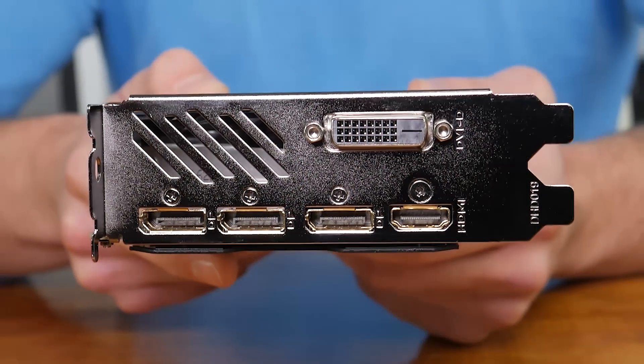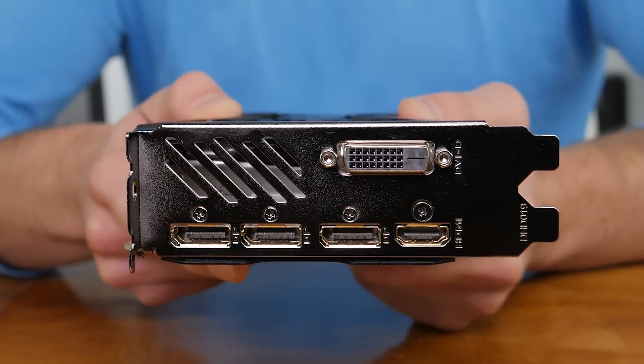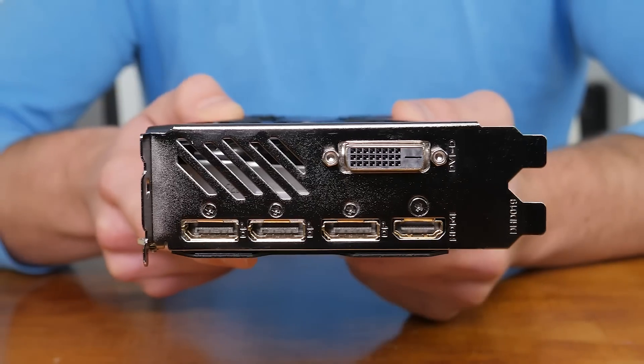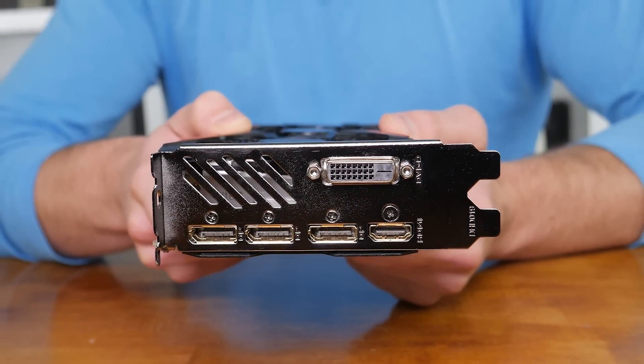Around the I/O end of the graphics card, we find a dual-link DVI port, an HDMI 2.0b port, and three DisplayPort 1.4 ports. It is possible to drive a single 8K display using a pair of DisplayPorts — just in case you have an 8K panel lying around. So while you've pondered that, let's get back into the benchmarks.